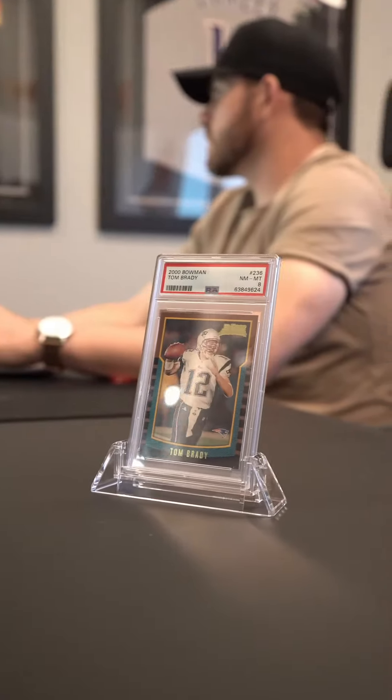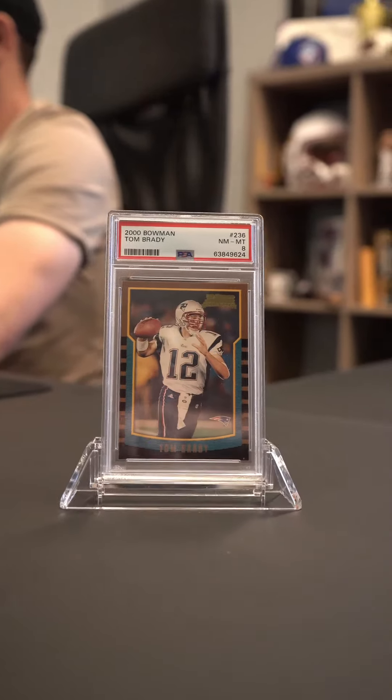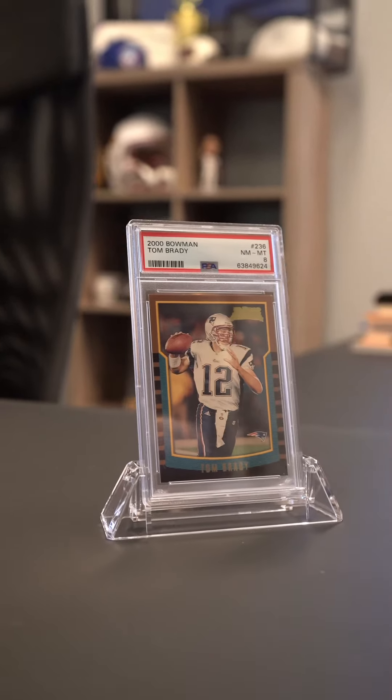Finally, the GOAT, Tom Brady. You've probably seen this classic Tom Brady rookie card. It's a 2000 Bowman rookie card, a PSA 8, and honestly the centerpiece to any card collector's personal collection.